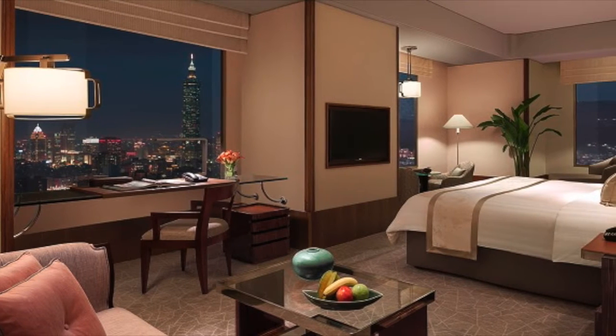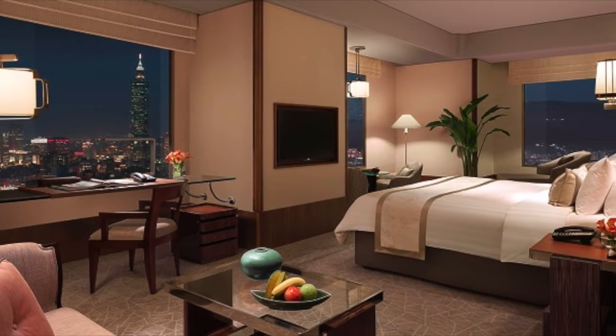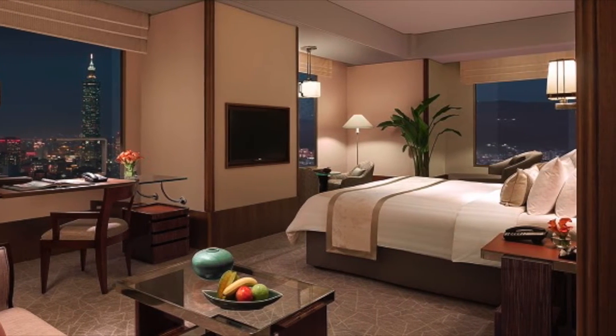Definitely when you're booking your room, ask for a room with a view of Taipei 101. You'll want that.